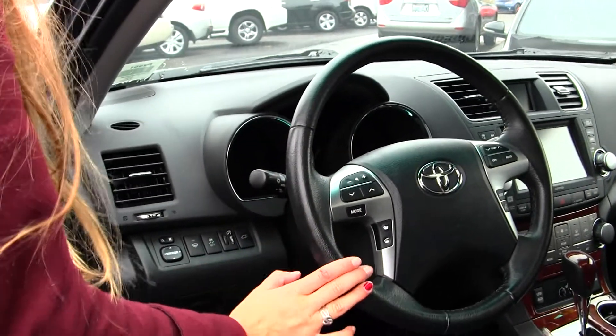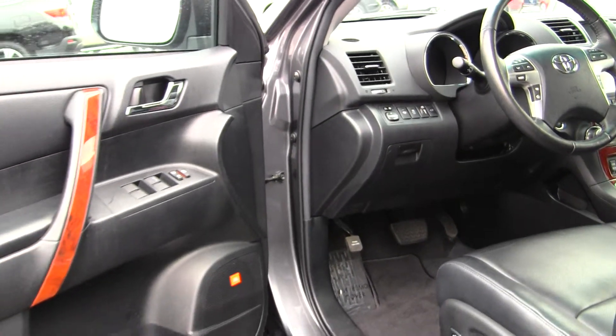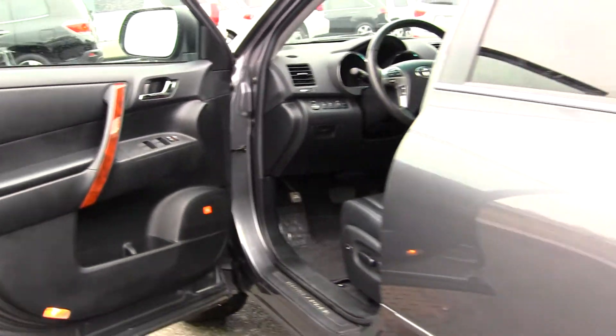cruise control, and Bluetooth. It does come equipped with all the power options — windows, locks, mirrors, and seats. It also has a JBL surround system.